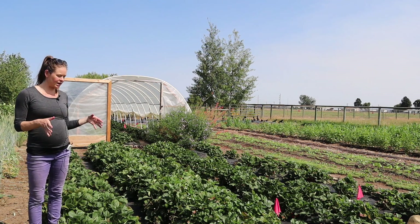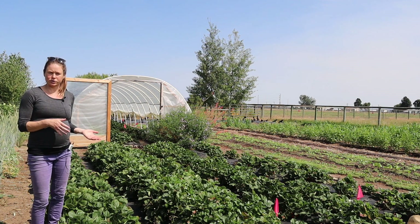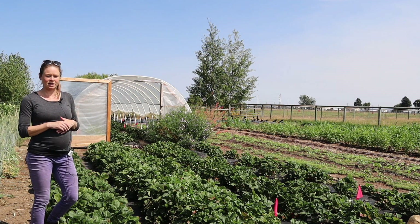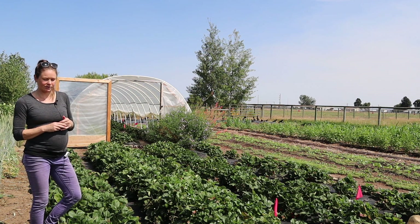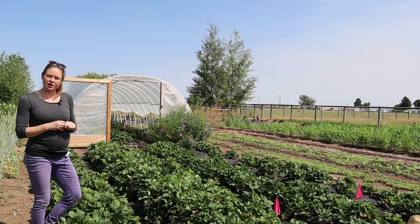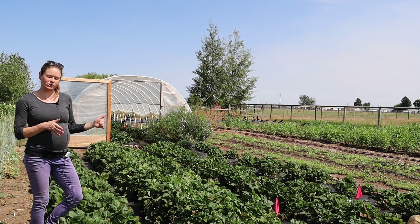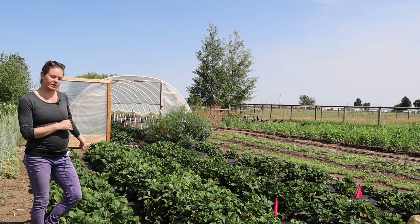We're standing in a strawberry patch — these are day neutral strawberries. They were planted last May 2019 and there are four different varieties: Seascape, Albion, Evie 2, and Mara de Bois. In this trial we're looking at how those four varieties do outdoors versus inside in the high tunnel.